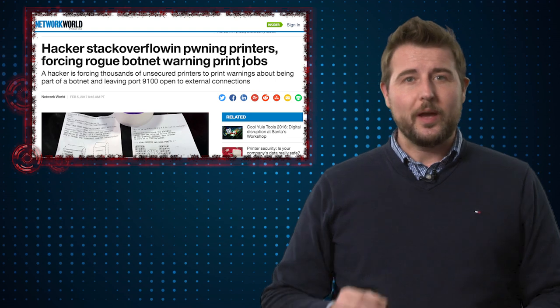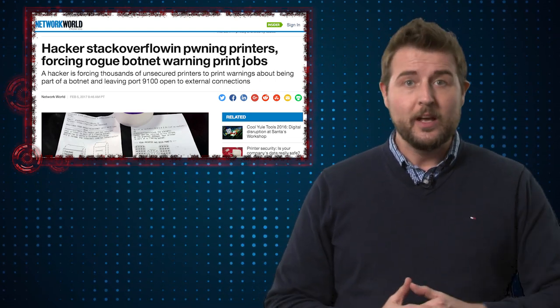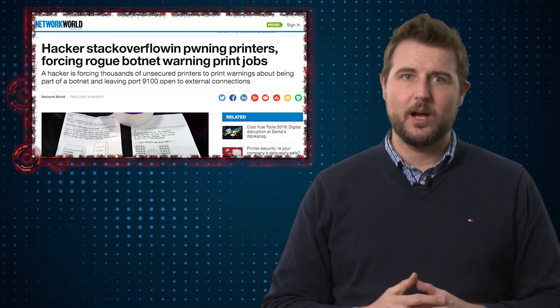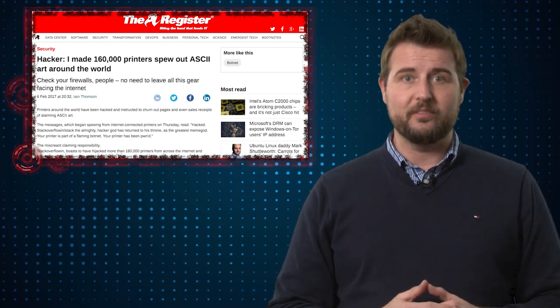A few days ago a gray hat hacker that goes by the alias of Stack Overflowing was able to successfully send an evil print job to over a hundred and sixty thousand different network printer devices.